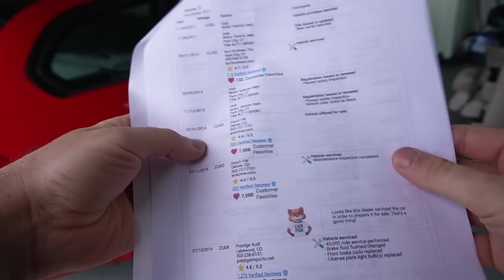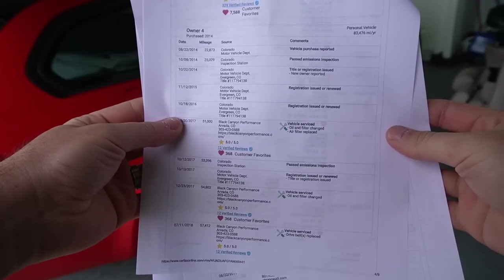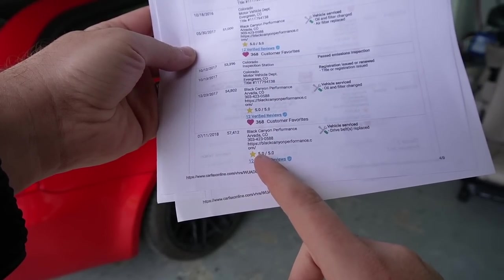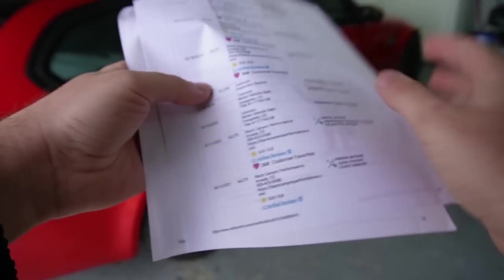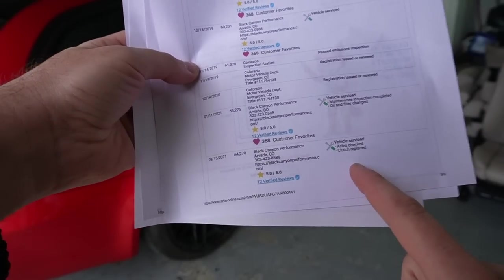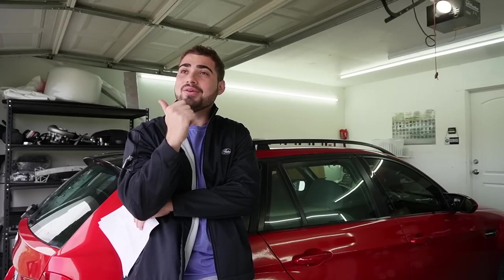Let me show you guys the full Carfax history. This car has been maintained at the dealer almost its entire life, and I'm really happy to say the drive belts have been replaced at 57,000 miles, which is only 13,000 miles ago. Most importantly, the clutch was replaced — and I don't know if you guys know how much a clutch replacement is on an Audi R8, but that was done only 5,000 to 6,000 miles ago. I called a few places and a clutch replacement on an Audi R8 is around $10,000 parts and labor.